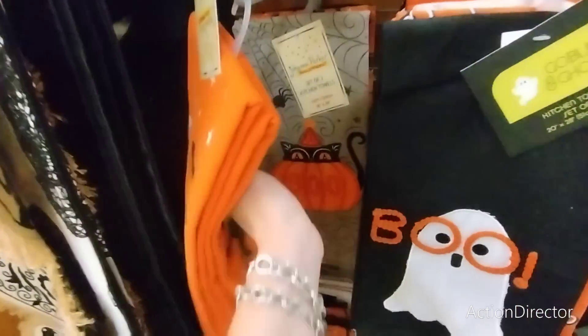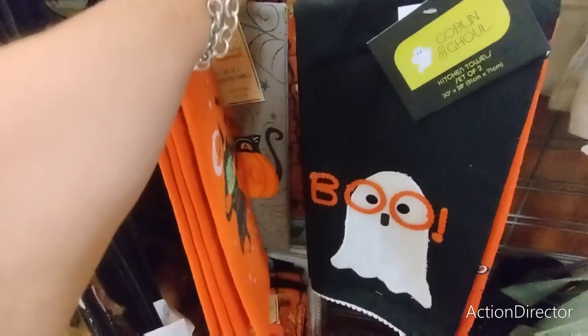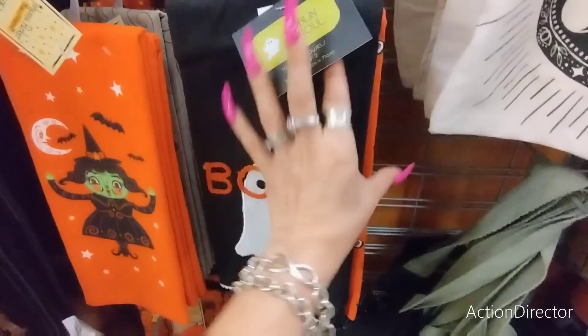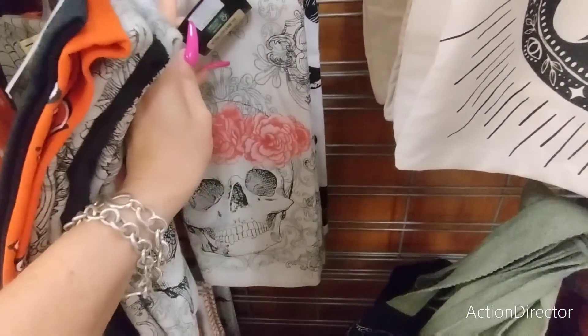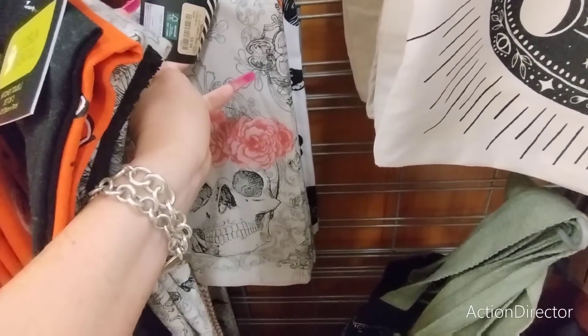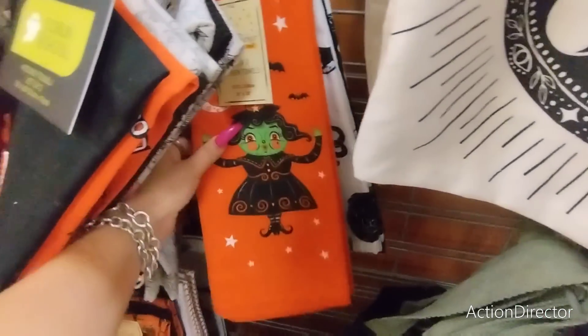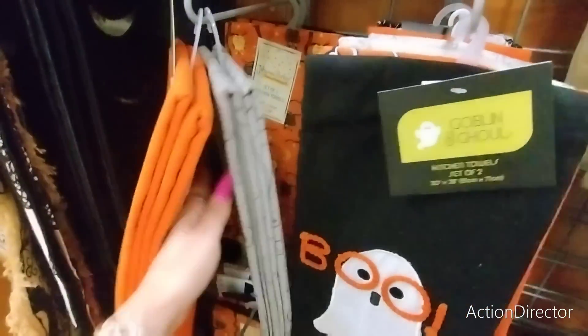We also have Boo the cat, ghost, and goblin for $7.99, and the skulls for $9.99. More Johanna Parker - I like this one, that one is cute.